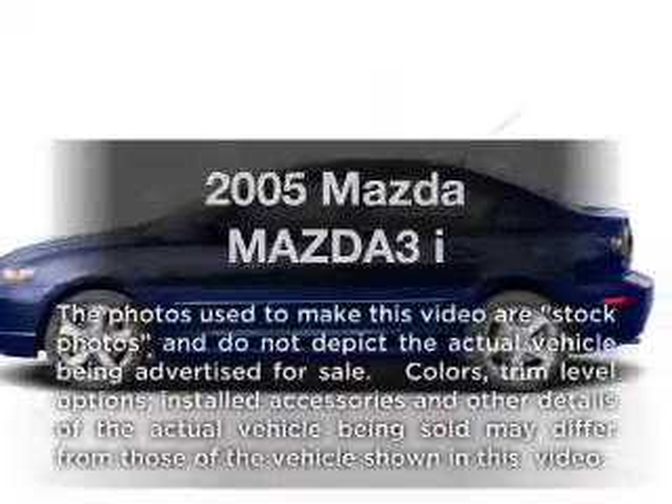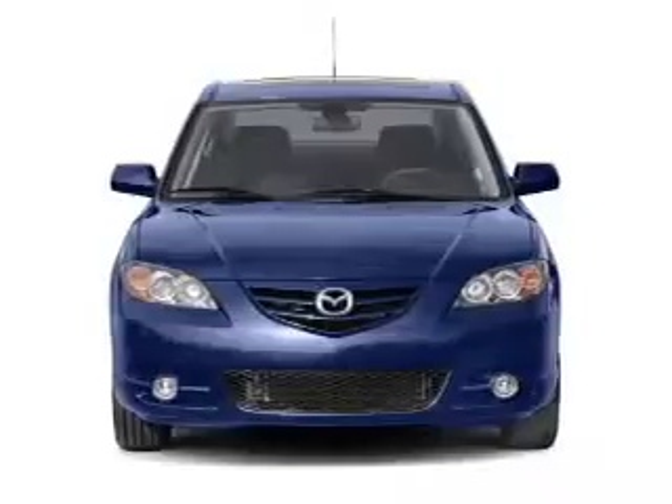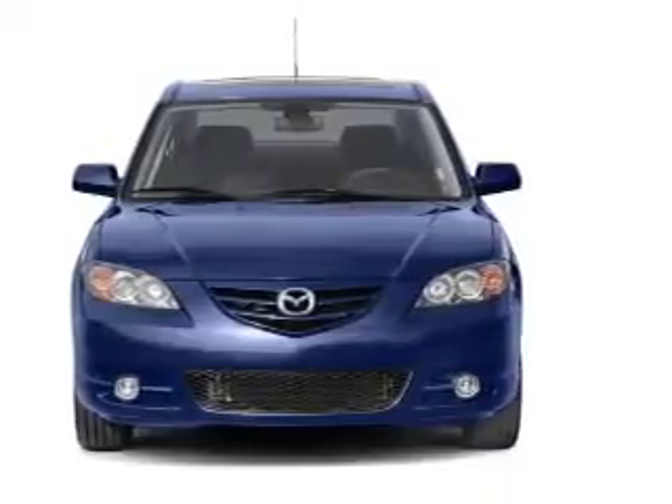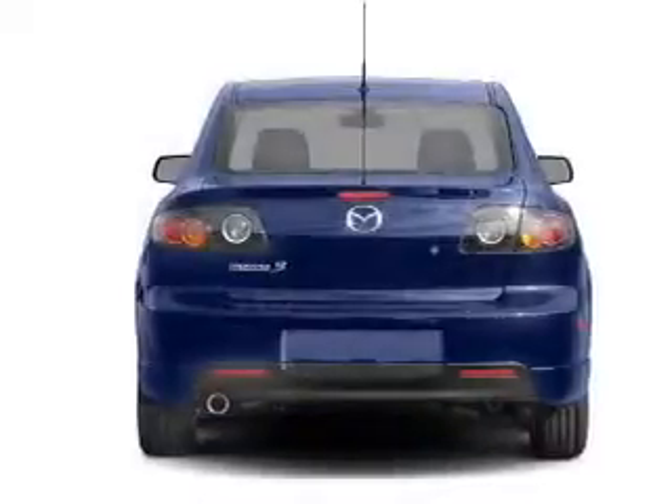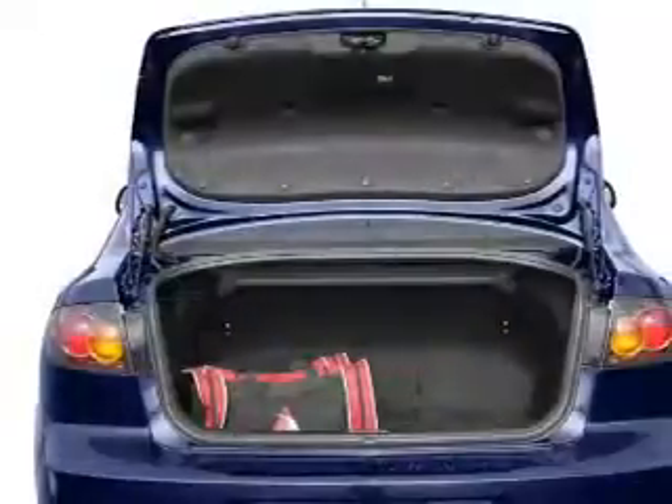Get noticed in this 2005 Mazda Mazda 3, everything you need under one roof with this great vehicle, with an efficient four-cylinder engine that gives you more control with its manual transmission. Stand out from the crowd with premium wheels.